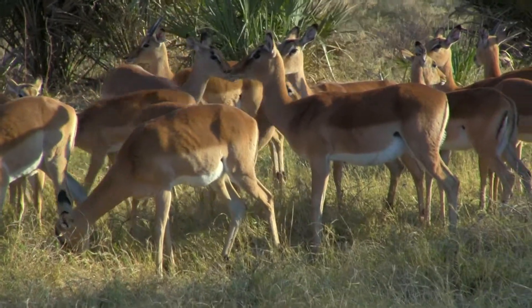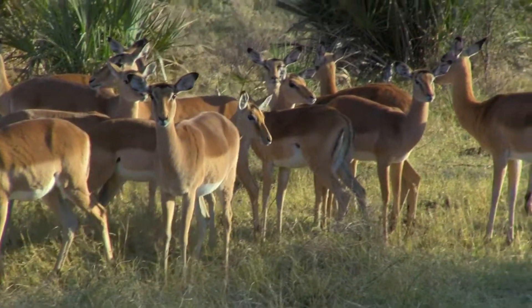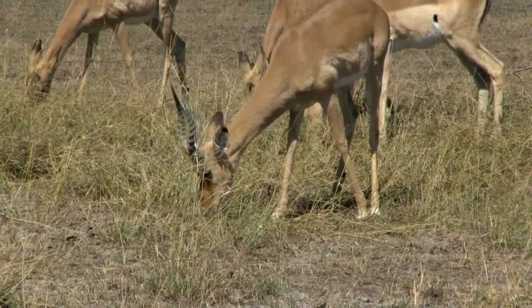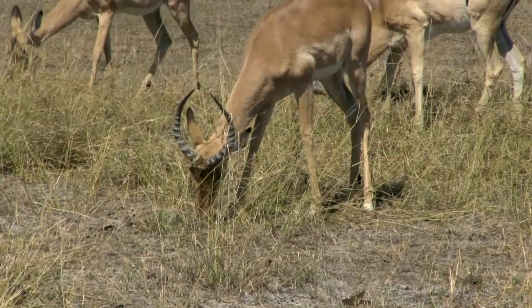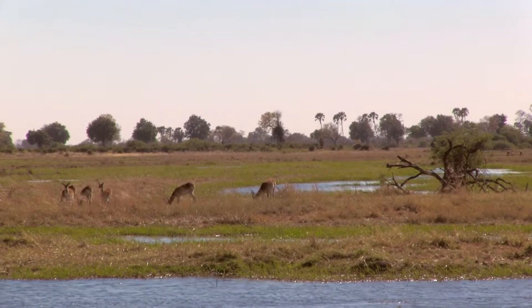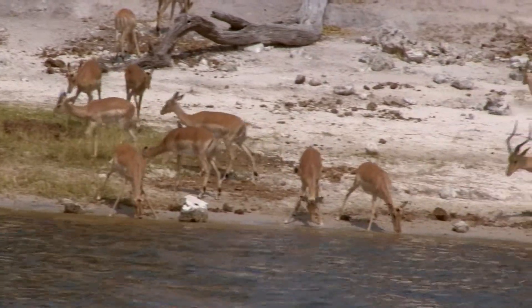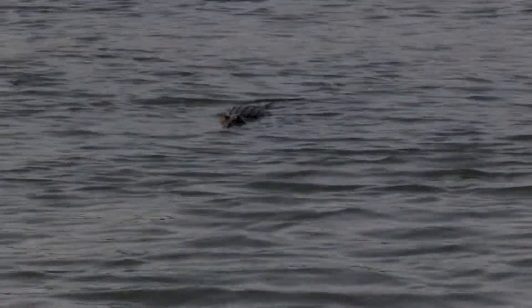Impalas are a bit smaller than the Bontebok, at an average of 80 cm tall and weighing 55 kg. Impalas are also diurnal, eating most of their food in the morning and resting at night. They graze primarily on flowering plants, shrubs, and fruits. Impalas tend to travel in herds as a way to protect themselves from predators like lions, leopards, and even crocodiles when they are vulnerable at a watering hole.